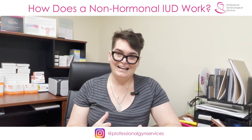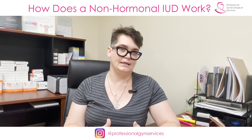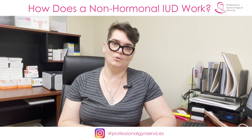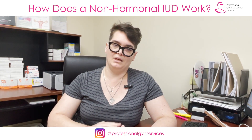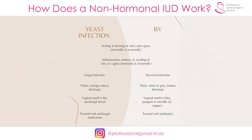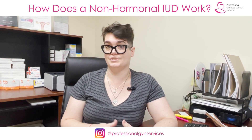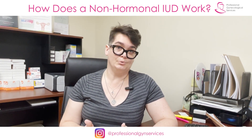Also sometimes — and this is probably related to the increase in bleeding that can happen for some people, and may also have a little to do with the copper in the IUD — I do see some people reporting an increase in issues with vaginal pH imbalance. So this might mean being more prone to yeast infections or bacterial vaginosis. This is not officially a side effect of the copper IUD, but I like to make my patients aware that it sometimes does happen — though again, it usually does not.